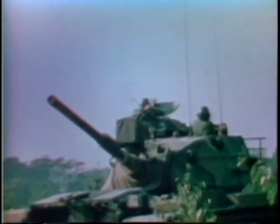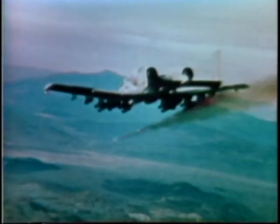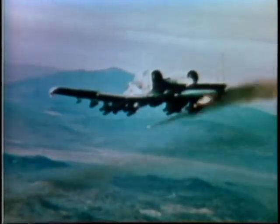Its cruising speed is 340 miles per hour for low altitude and low airspeed operations, where faster aircraft are less effective. This twin-engine single-seat aircraft can carry up to eight tons of mixed ordnance, including conventional bombs, rockets, and air-to-surface missiles.